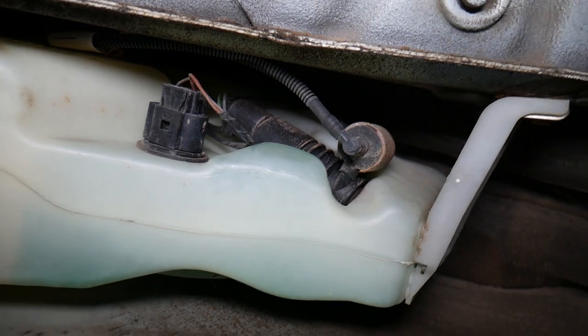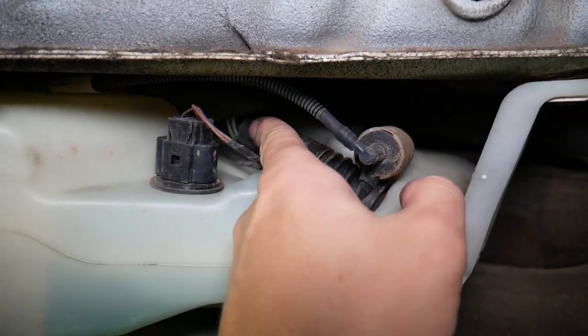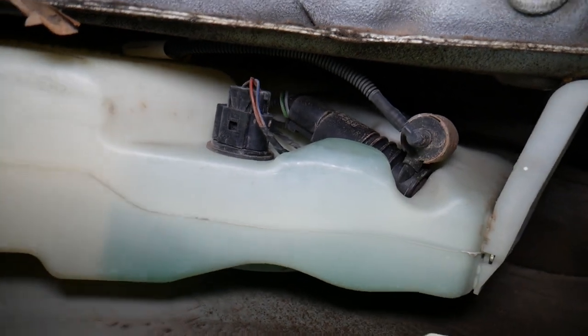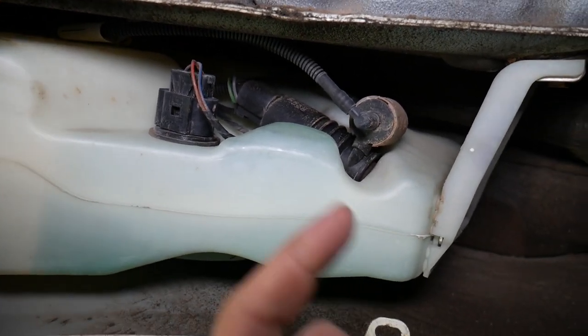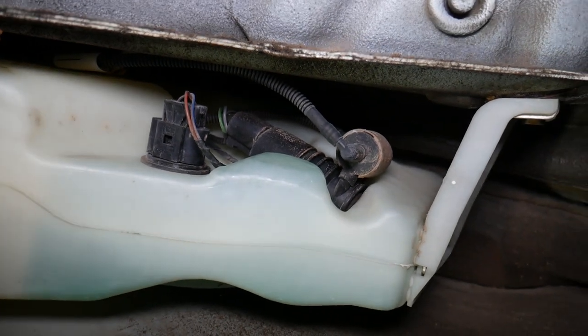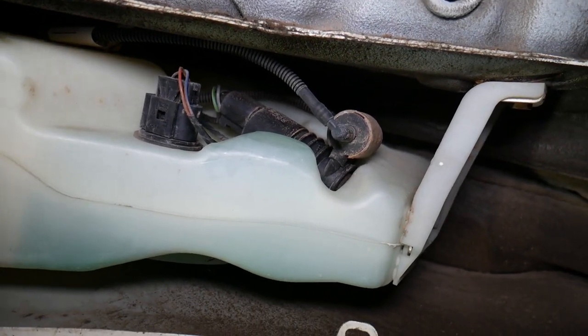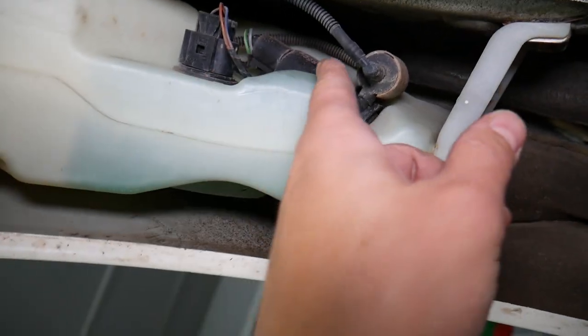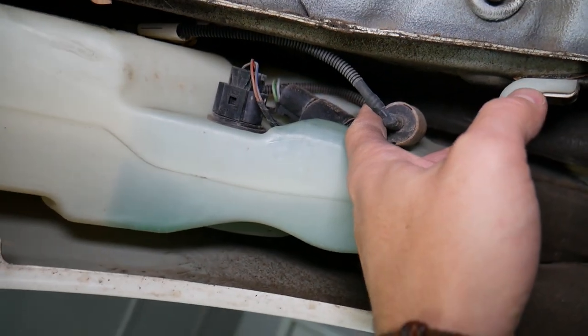The connector for the pump is right here — you can disconnect it. You may have a bad pump. The easiest way to test that is to remove the pump, connect it to a 12-volt power supply, and see if it turns. If it spins fast, it's a good pump; if it doesn't spin, it's a bad pump.